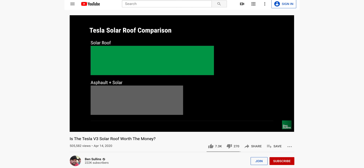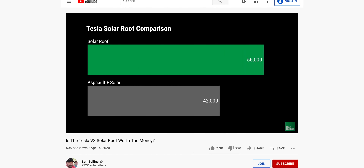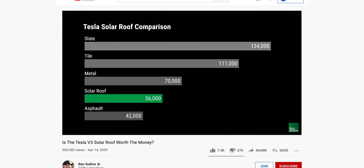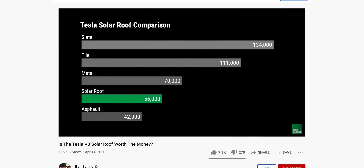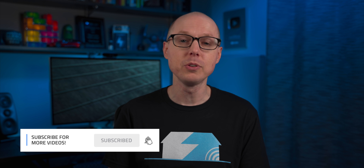Ben Sullins put together a great price breakdown last spring between the different options. Based on his search criteria, the Tesla Solar Roof would cost about $56,000. Compare that to a solar array and shingle roof at $42,000, a solar array and metal roof at $70,000, a solar array and tile roof at $111,000, or a solar array and slate roof at $134,000. So just from a roofing cost comparison, even without the added solar, the Solar Roof is already fairly competitive with higher-end roofing materials — and when combining premium roofs plus solar, Tesla's Solar Roof is an incredibly compelling offer.